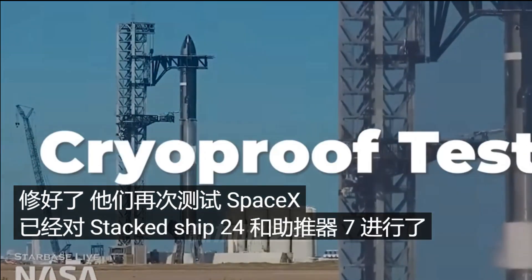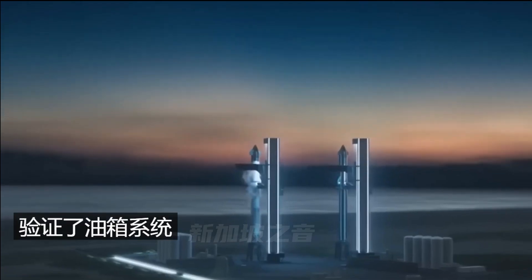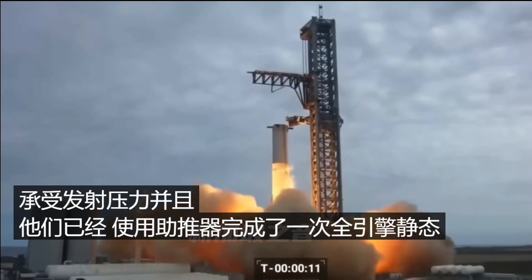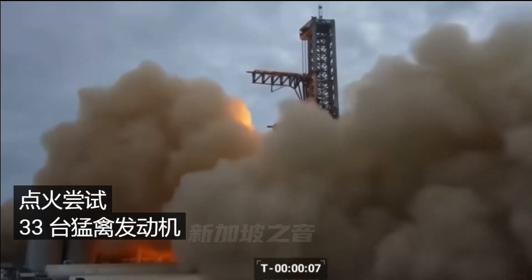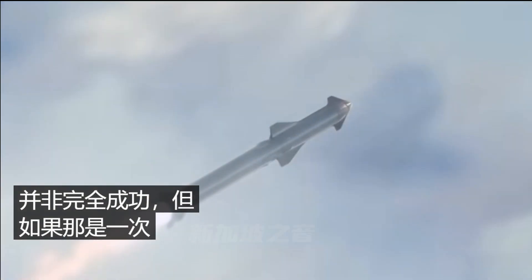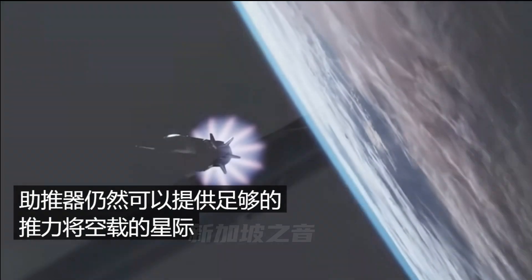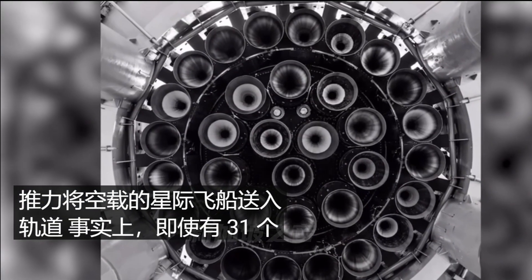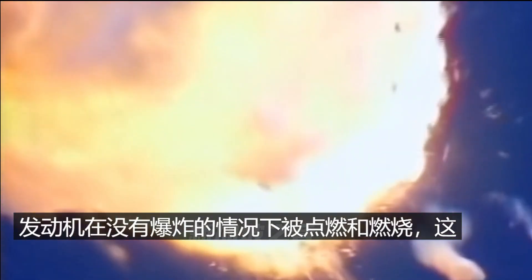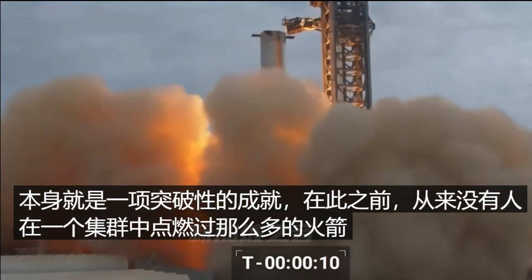SpaceX has already done a full cryo-proof test on the stacked Ship 24 and Booster 7, verifying the tanking system can hold up under launch pressure. They've also completed one full engine static fire attempt with the booster, achieving a successful burn with 31 out of 33 Raptor engines. Not a total success, but had that been a full launch, the booster still would have made enough thrust to get an unladen Starship into orbit. The fact that 31 engines ignited and burned without exploding is a groundbreaking achievement — no one has ever fired that many rocket engines in a single cluster before.